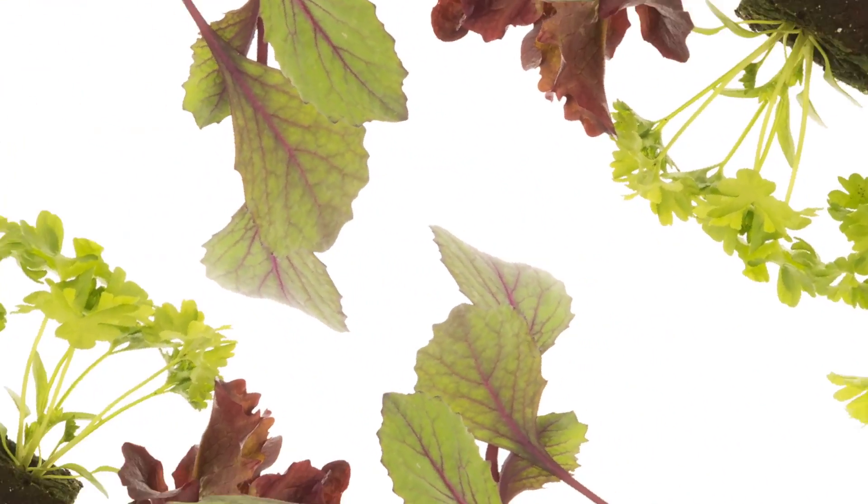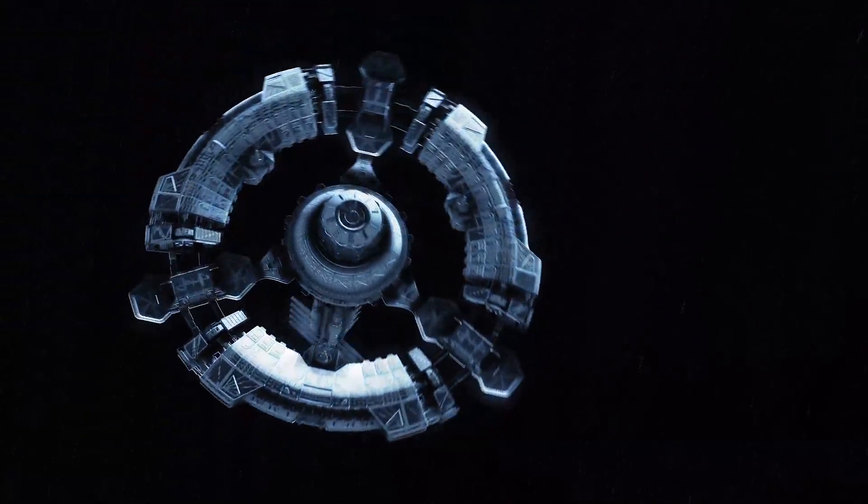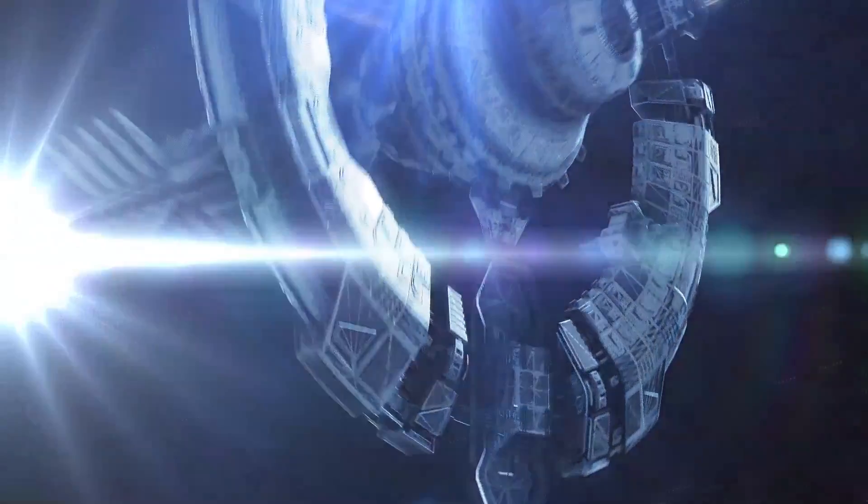The final element of this engineering challenge is to design a radially accelerated food production system, otherwise known as a rotating farm. By rotating, you can simulate gravity through centrifugal force. They might also want to see if we could expand this for astronauts to simulate gravity and improve their health on long-term space flights.